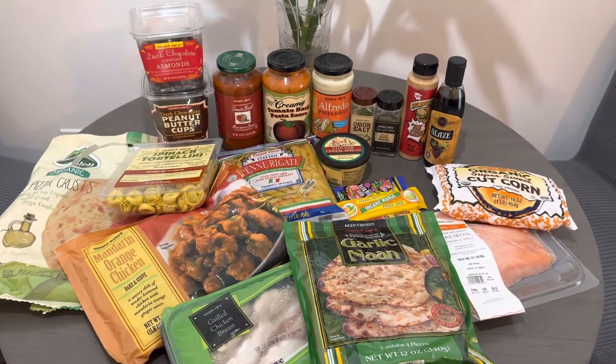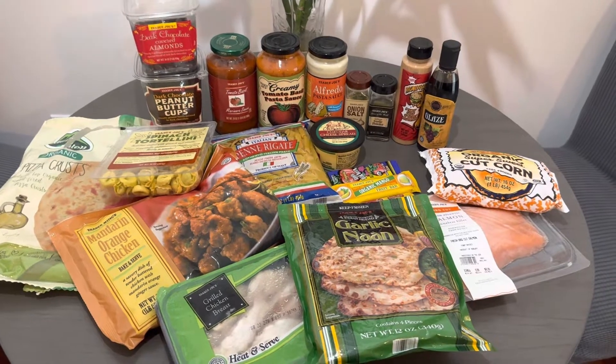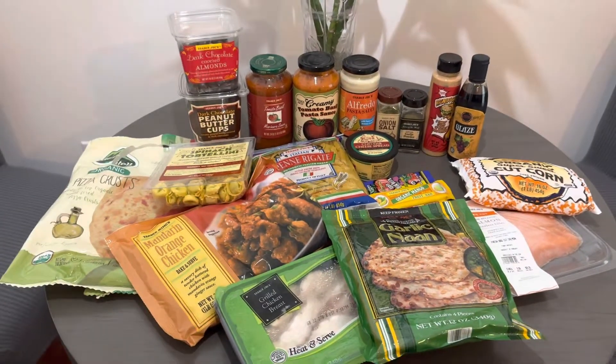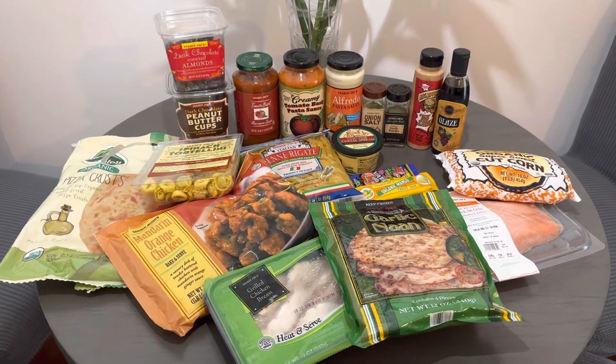Hi guys, welcome back to our channel. I'm Stacey. Maddie is actually busy today, so I'll be taking over. I just want to show you guys my favorite Trader Joe's stuff that I usually buy from Trader Joe's.